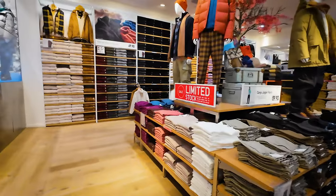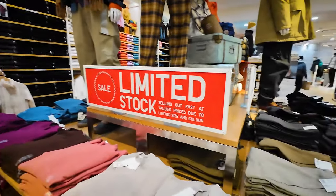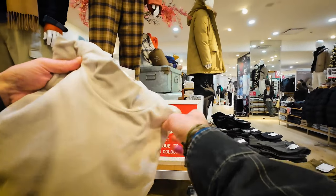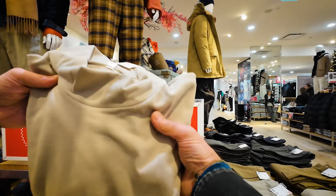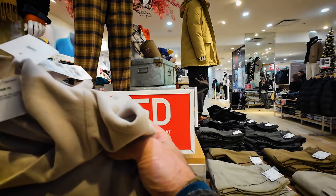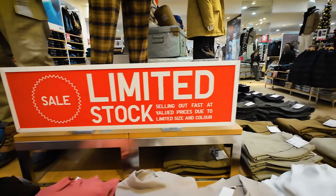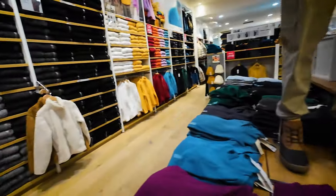T-shirts, limited stock. Limited — oh wow, these are pretty cool! Feels really soft. $40 and they're limited stock. When something is limited, you've got to get extra ones.